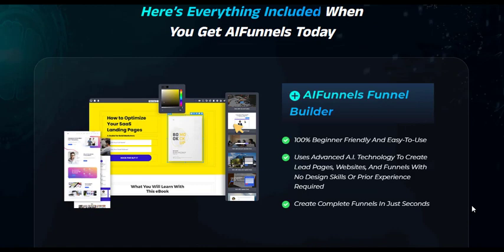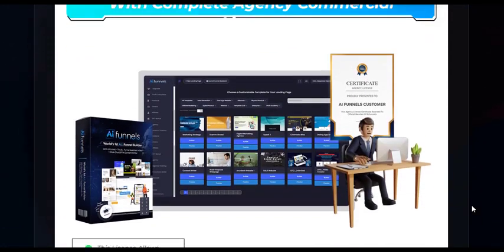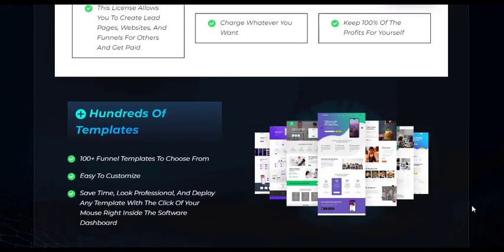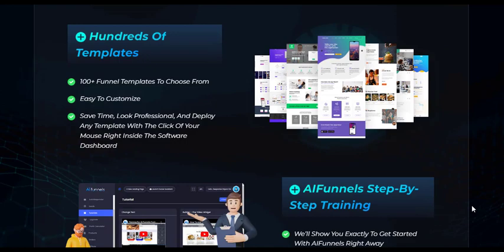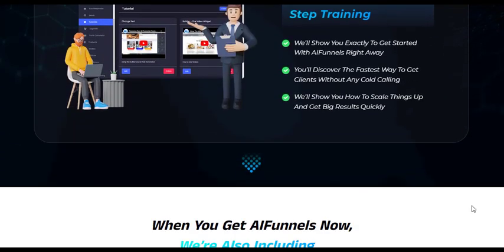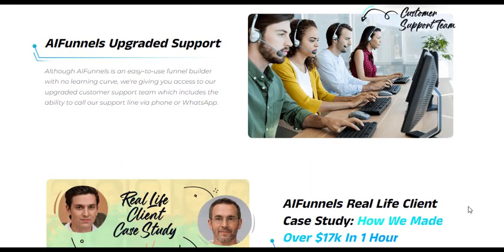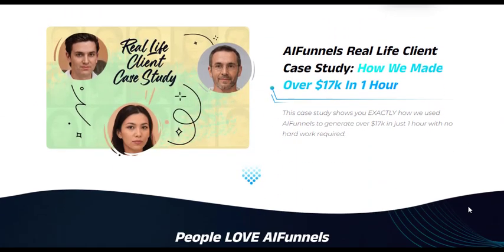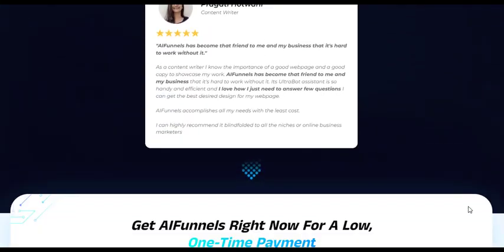AI Funnels Reloaded represents the future of funnel creation, leveraging the power of AI to simplify and enhance the process. With its intuitive interface, personalized recommendations, and diverse templates, it offers a comprehensive solution for businesses seeking success in the digital landscape. For more details about AI Funnels Reloaded, you can visit the link in the description.